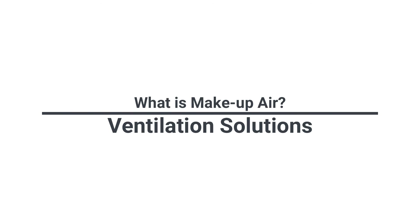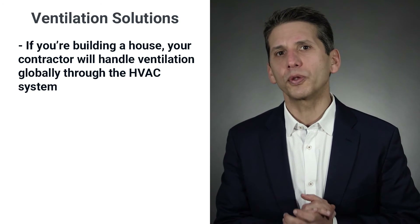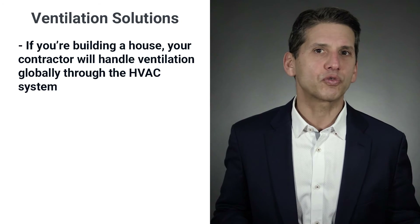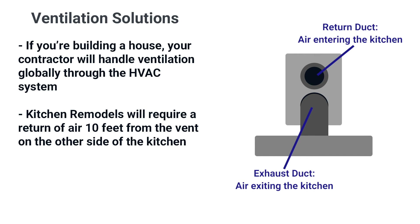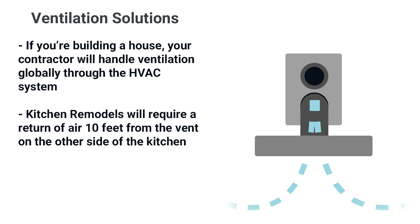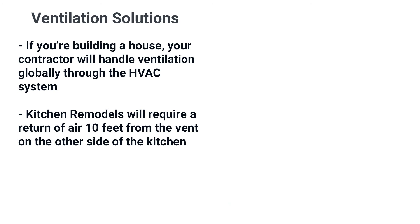So let's solve the problem. If you're building a house, your contractor will handle this globally through an HVAC system — it will handle your bath fans, dryer, and stove. For a kitchen remodel, you need a return of air placed past 10 feet from the vent and on the other side of the kitchen, so you don't recirculate your already vented air. The blower removes the air while the intake on the other side allows air back into the room. It's a simple, relatively inexpensive solution.